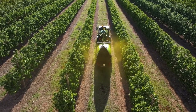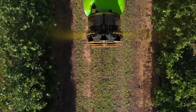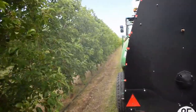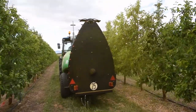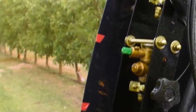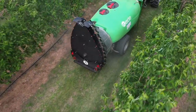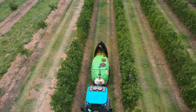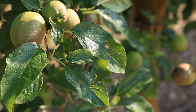Precision agriculture is already here. This prototype, developed within the framework of the Optima European project under the Horizon 2020 program, is capable of adjusting in real time the amount of pesticides depending on changes in canopy characteristics. This smart sprayer has been developed with the aim to improve the profitability and sustainability of farms in apple production.